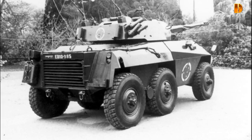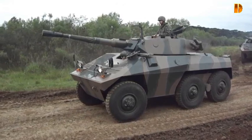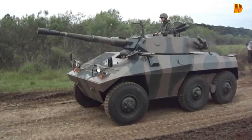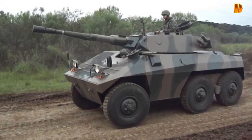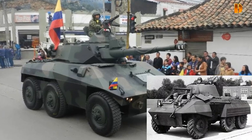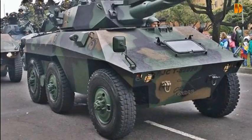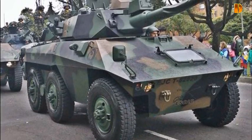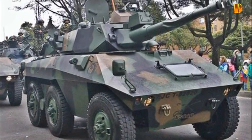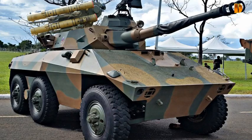Le pilote est installé en avant et à gauche de la caisse. La tourelle abrite les deux autres membres d'équipage au milieu du véhicule. Il a été conçu pour remplacer la flotte vieillissante de M8 Greyhounds au Brésil. Le véhicule a d'abord été équipé du canon principal de 37 mm du Greyhound, puis d'une tourelle française adoptée par le Panhard AML-90. Les modèles ultérieurs portent des tourelles NGSA munies d'un canon Cochry Mark III de 90 mm, produit sous licence sous le nom de C-90.